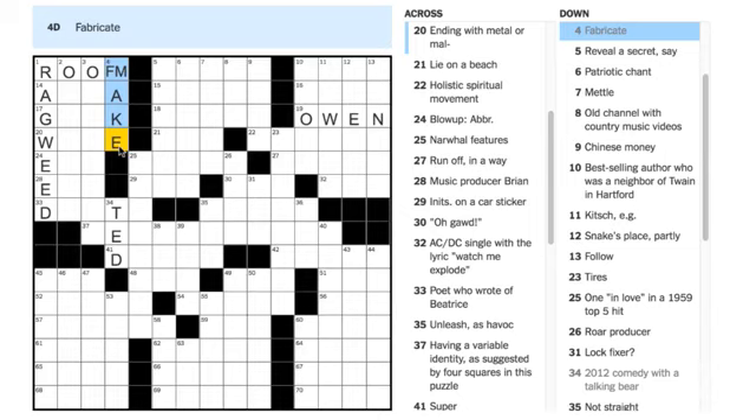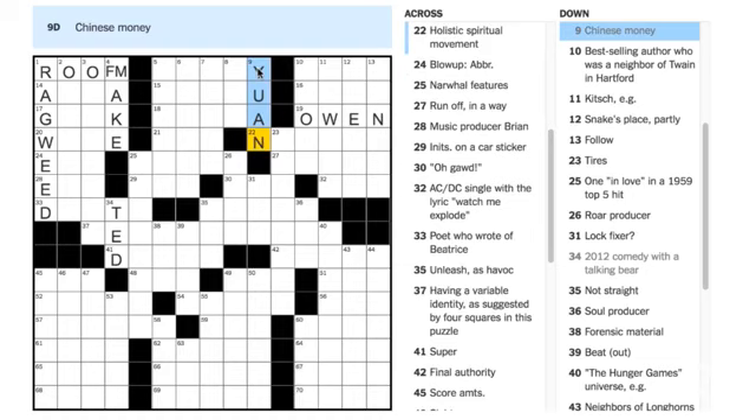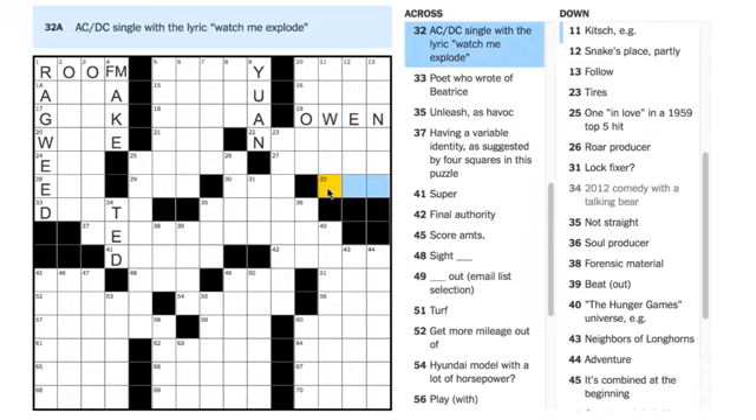It's Me Burum says 9 is YUAN — Chinese money — and that's true, the Chinese money is called the yuan. Tommy Smith says 32 Across is TNT — 'AC/DC single with the lyric watch me explode' — makes sense to me. Diego Pena Nuri says 17 Across is GEEK — 'tech expert, as it were.' You have the Geek Squad, so why not?